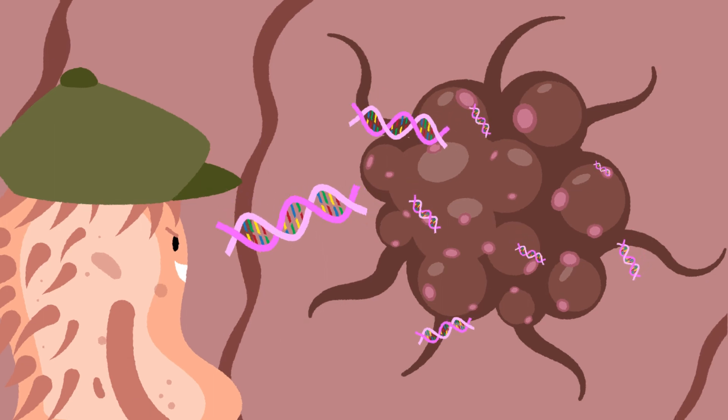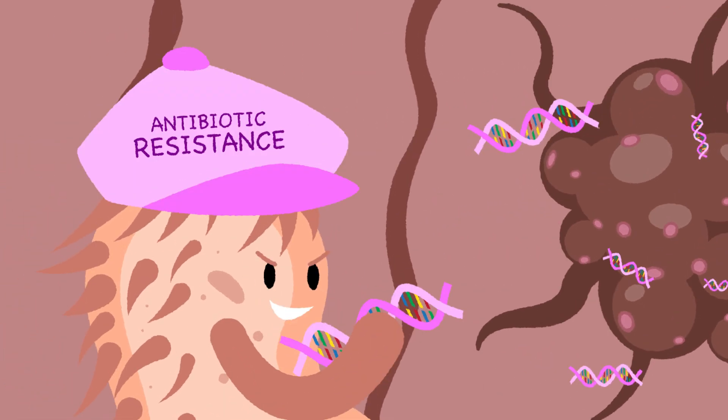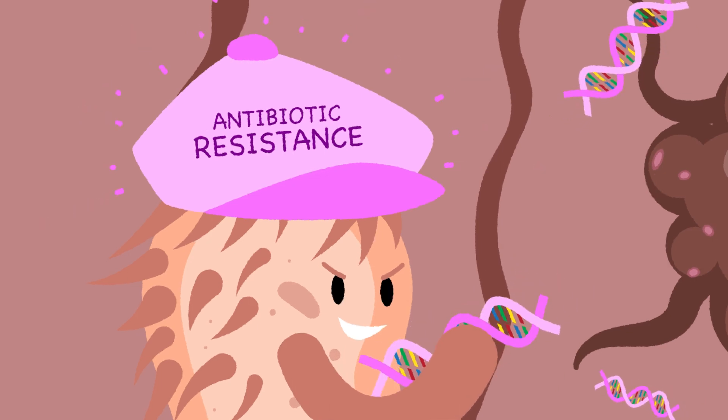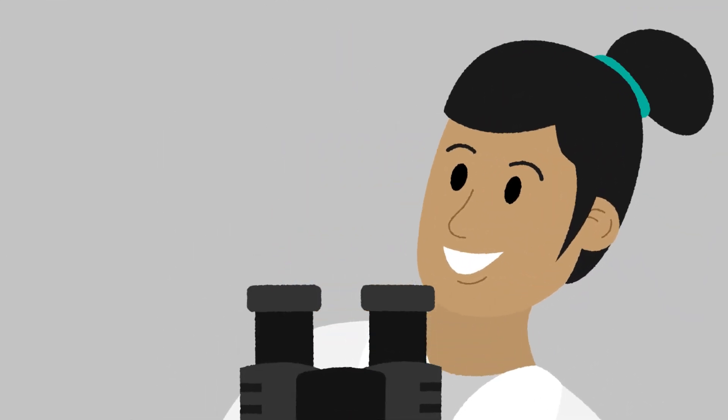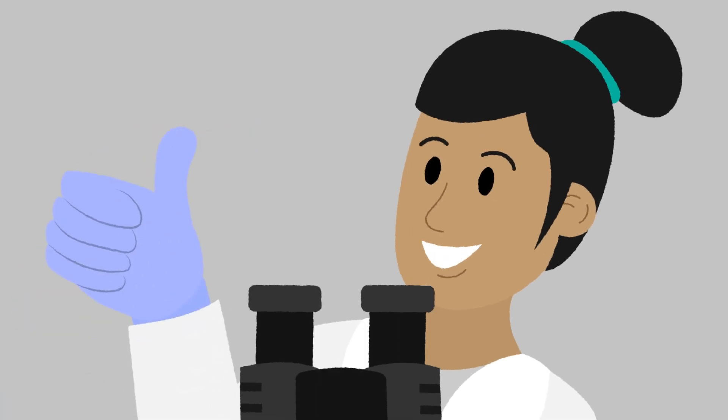If A. bailei found any tumor DNA, it would then turn on a linked antibiotic resistance gene. This tells us that the CATCH was successful and that cancerous tissue was found.